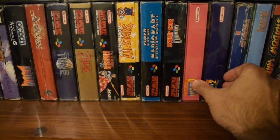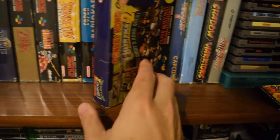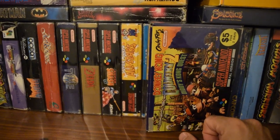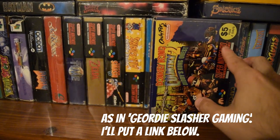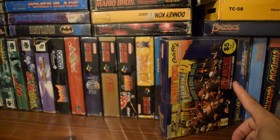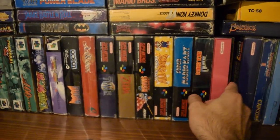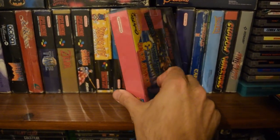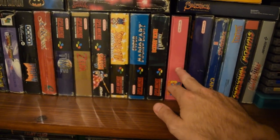Some of these are not in the condition they look — the Donkey Kong games, that one is an ex-rental. I love that stuff — it's just got a bit of character in games. Geordie Slasher was just talking about having a bit of character in games and I thoroughly agree. That is something I really enjoy seeing on my games as well. But it's a bit disappointing when ex-rentals used to cut their boxes.